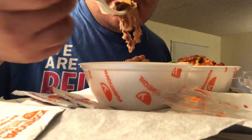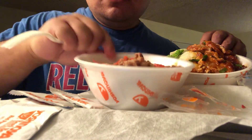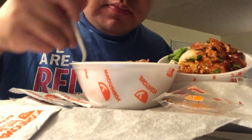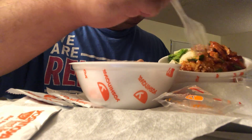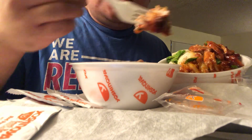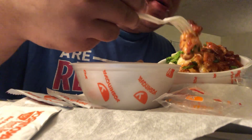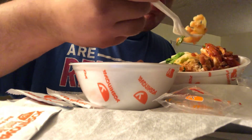Now if it was dry that'd be a different story, but it's alright. Look at that — a little bit fatty, but fat is flavor. So like I said, I'm impressed about this Asian Zing flavored style, what they call habanero chicken — pretty good. Cauliflower.